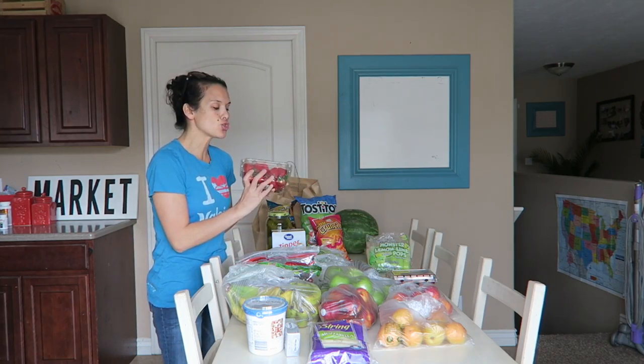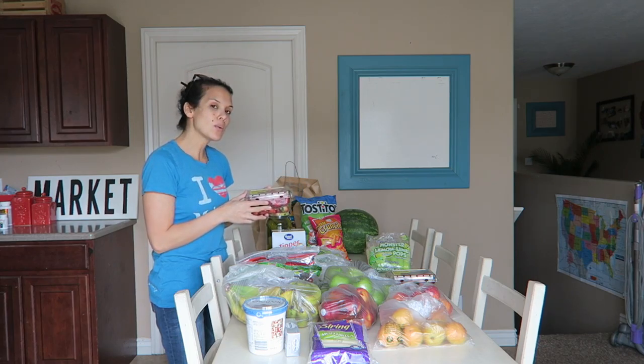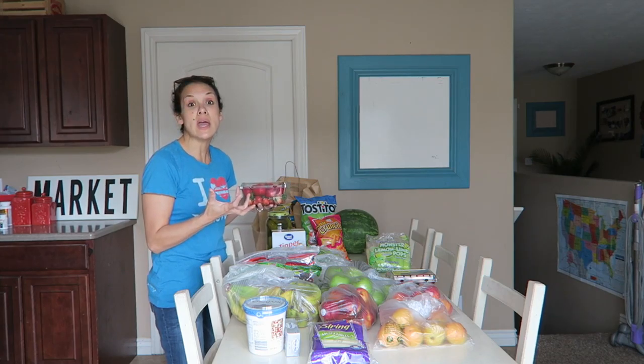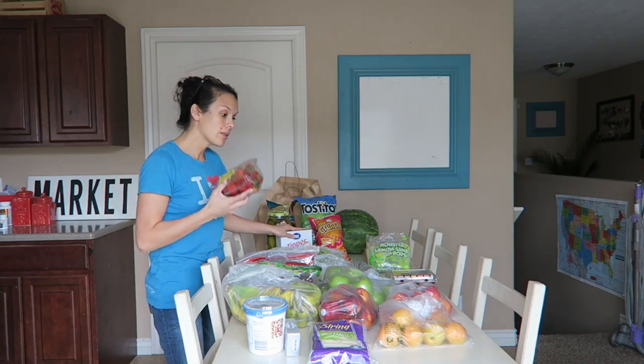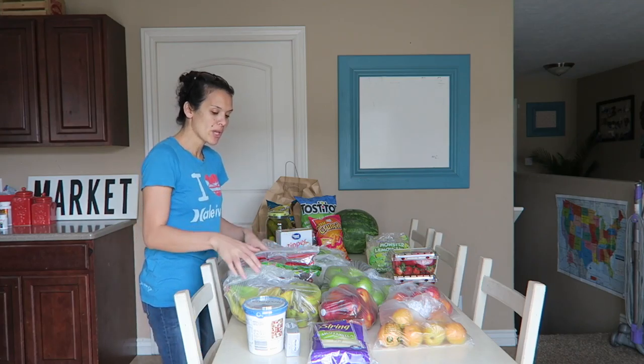I was thinking about freezing strawberries in halves and letting them eat that too. I think that would be good. I would cut them in half, flash freeze them on a cookie sheet, and then put them in a Ziploc. We're going to try that out this weekend and see how it works.